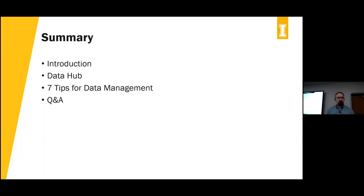We're going to take you through our seven tips for data management. We'll talk a little bit about the Data Hub right here at the beginning so you know it's coming, and then we'll have some time for Q&A.